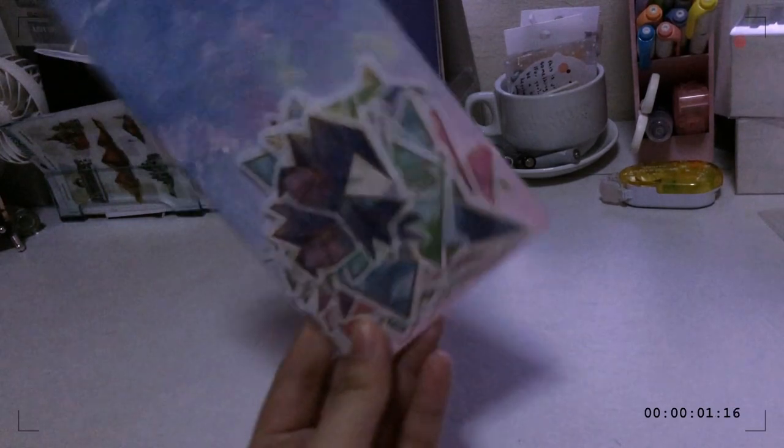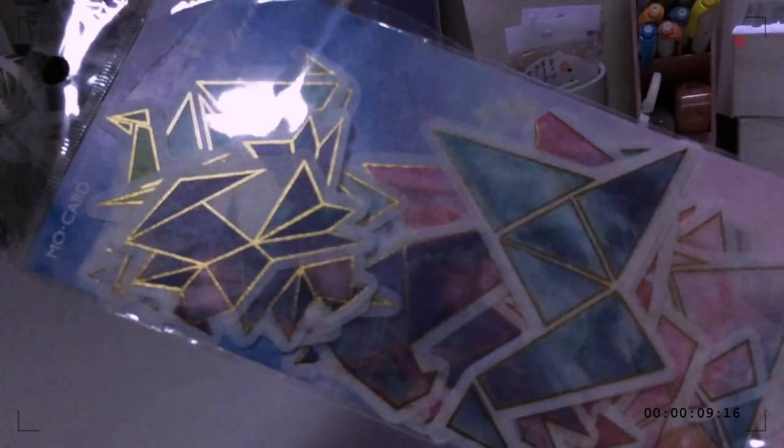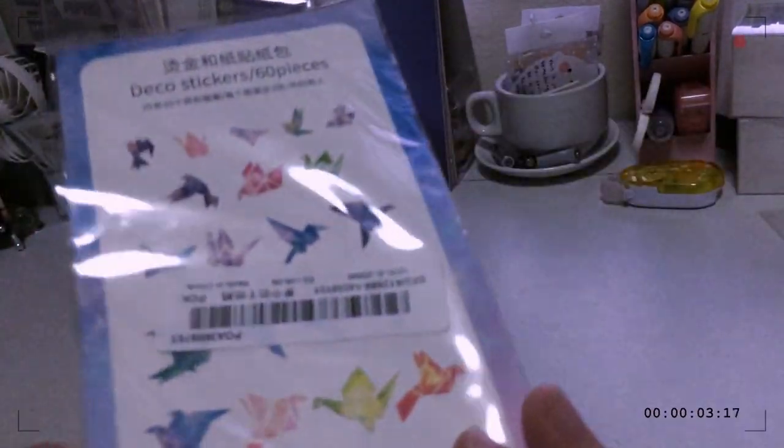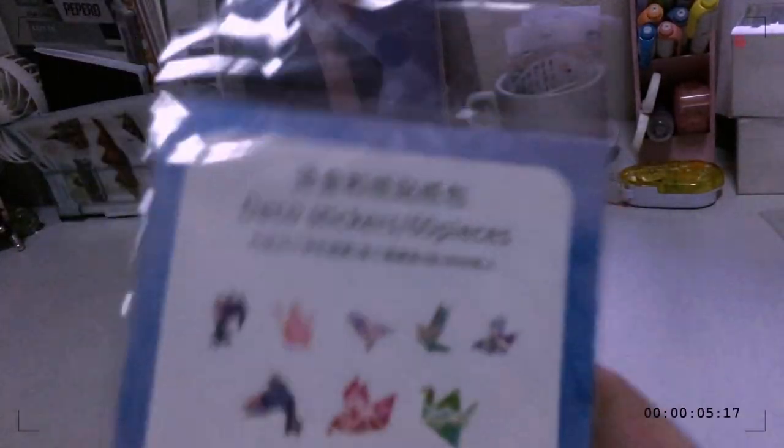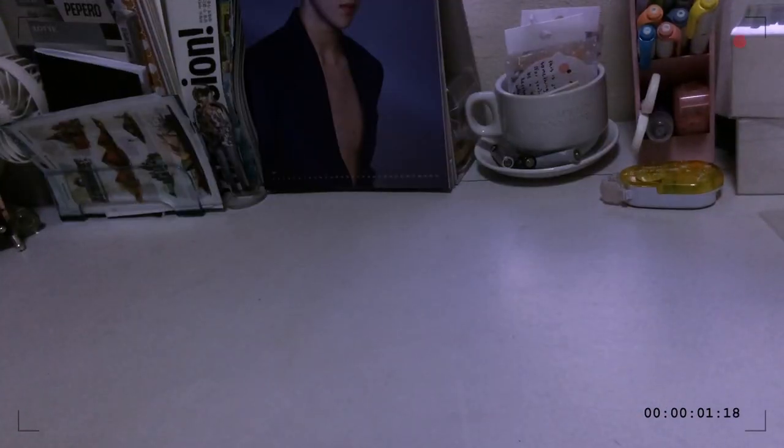For the last stickers, I have this set of beautiful cream stickers. I already gave some to my friends — these are all pastel and they have gold linings on them. It has 60 pieces, which is way too many for me, but I'm excited to use these on my journal.